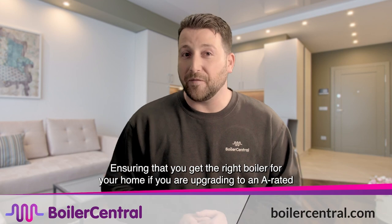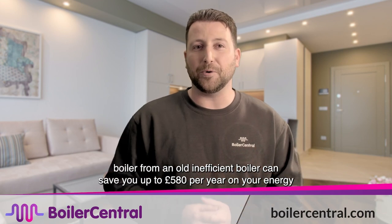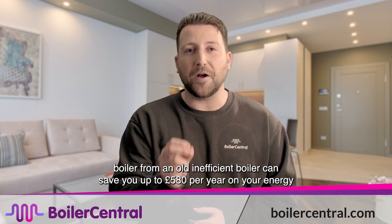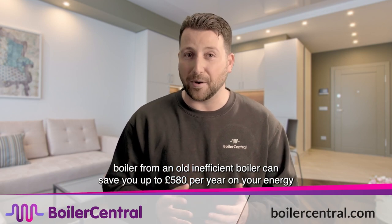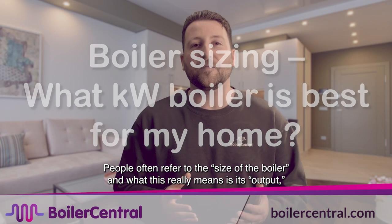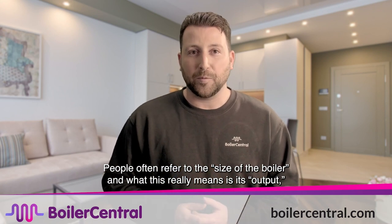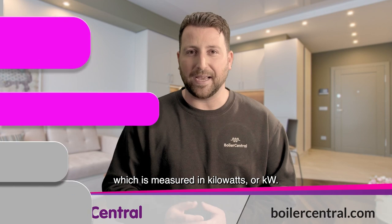Ensuring that you get the right boiler for your home is vital — upgrading to an A-rated boiler from an old inefficient boiler can save you up to £580 per year on your energy bills. When people refer to boiler size, what this really means is its output, which is measured in kilowatts or kW.